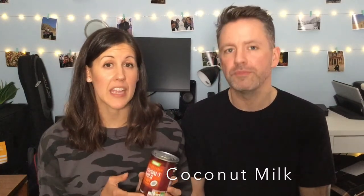Next up, we have coconut milk. We use it in some desserts — for example, if we are making a chocolate mousse. We also love Thai food, so coconut milk is used when we're making a Thai green curry or a laksa. Really great for that as well.